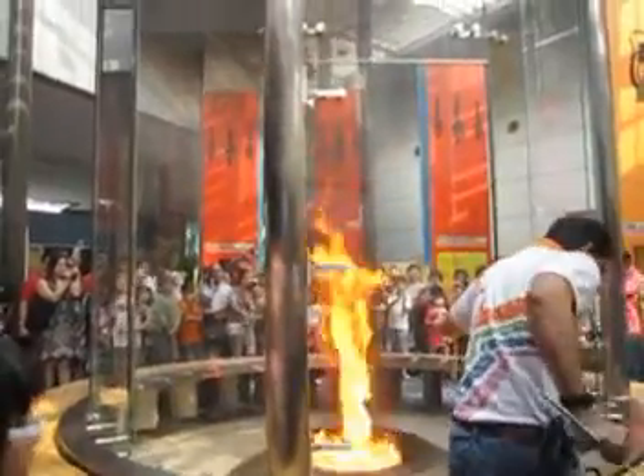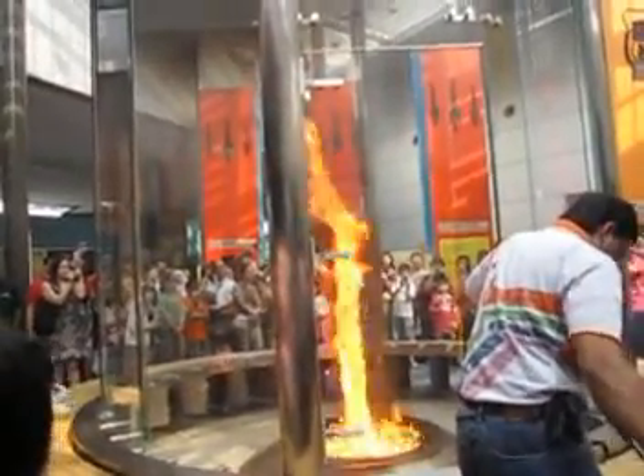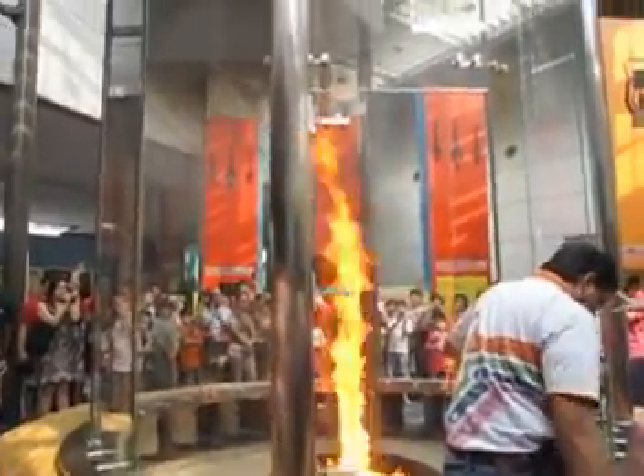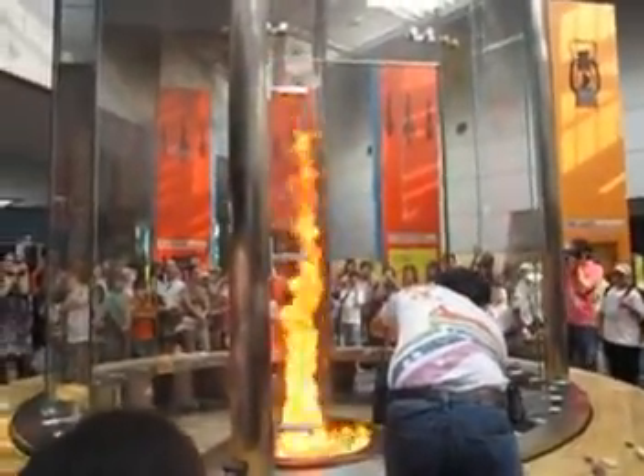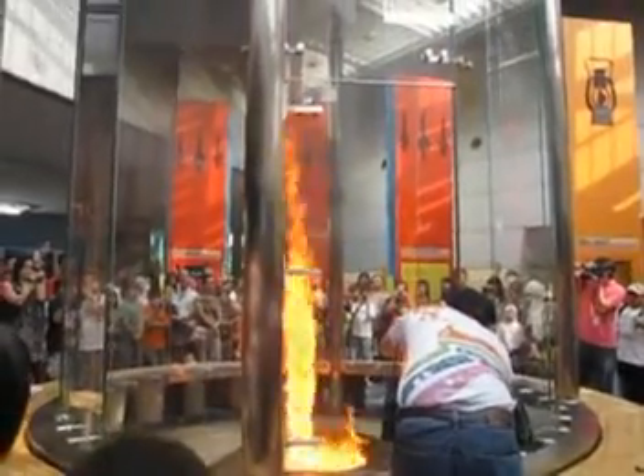Don't have to worry about anything because the car is actually reinforced. So if you don't want to pass through, it's not actually hot at all. But I would still not advise you to go near the fire tornado.